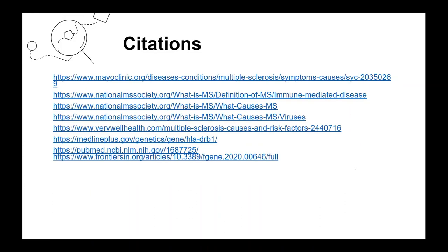These are our citations, and thank you for listening. If you have any questions, we will be pleased to answer them.